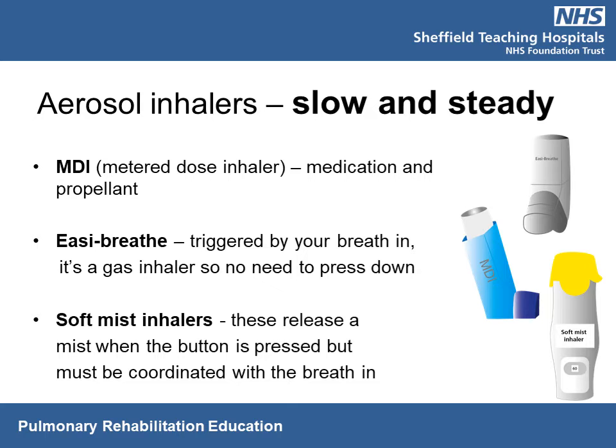The Easy Breathe inhaler is triggered by your breath in. Shake the inhaler before use, fold down the cap, and breathe out to empty your lungs — not into the mouthpiece. Place the mouthpiece in your mouth and make a seal with your lips. Start to breathe in and you'll feel a puff of medication. Continue inhaling for three to five seconds, then hold your breath. If you need a second dose, wait one minute before repeating.